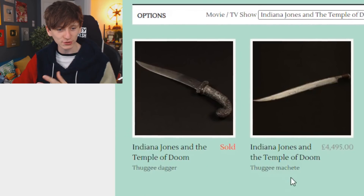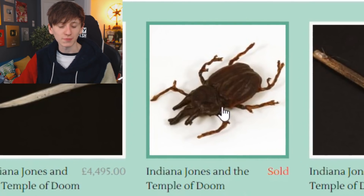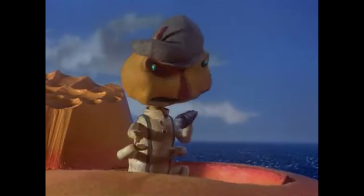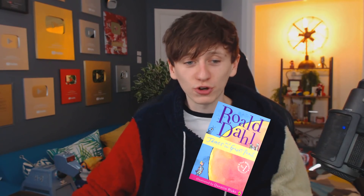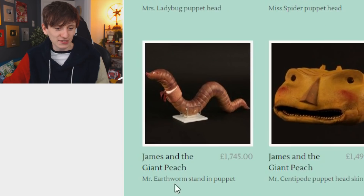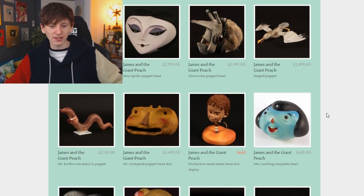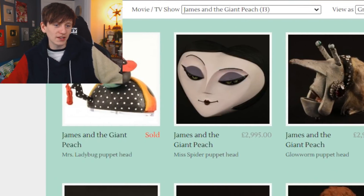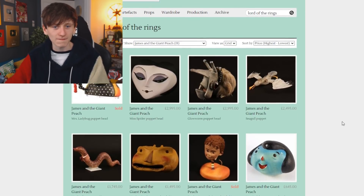There are a few things from Indiana Jones — daggers and machetes used in Temple of Doom, and an actual beetle used in Temple of Doom as well. And this is pretty mad — James and the Giant Peach, a pretty iconic children's film based on Roald Dahl's book. The film is all done in stop motion and these are the actual puppets — it's Mr. Earthworm, James himself, the seagull puppet, Glow Worm, Miss Spider. It seems like the company ended up with almost the full cast.